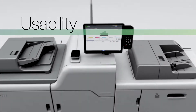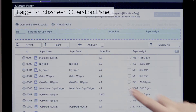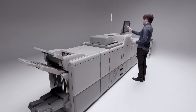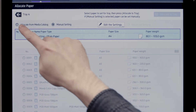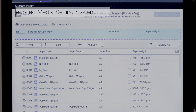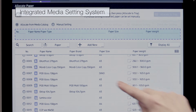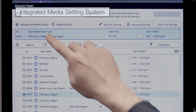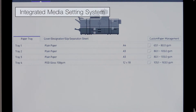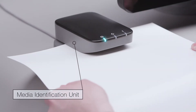Usability: large touch screen operation panel for easy operation. Integrated media setting system and media identification unit.